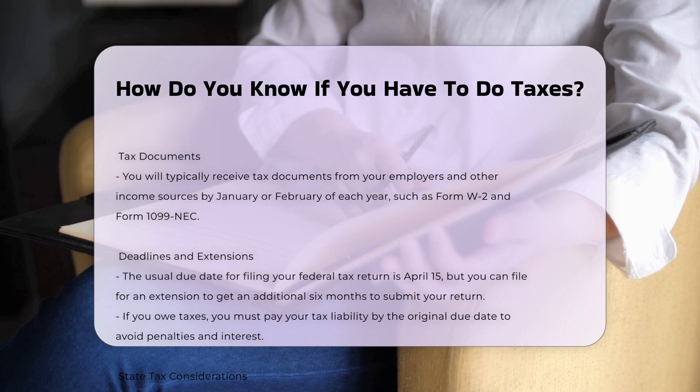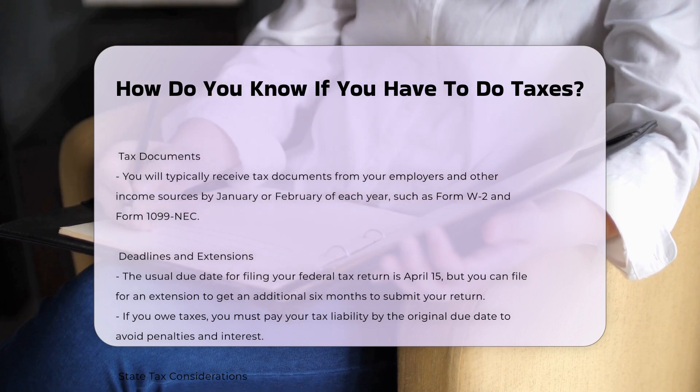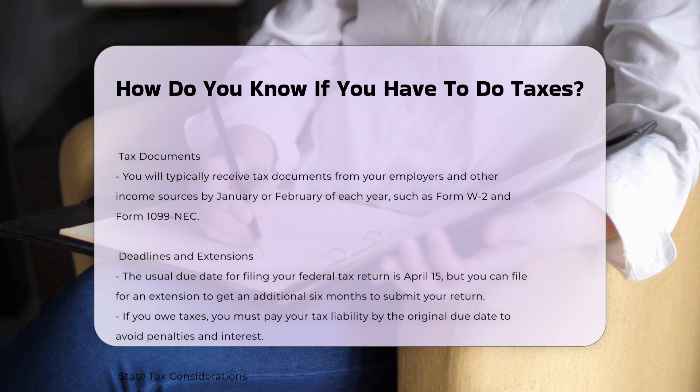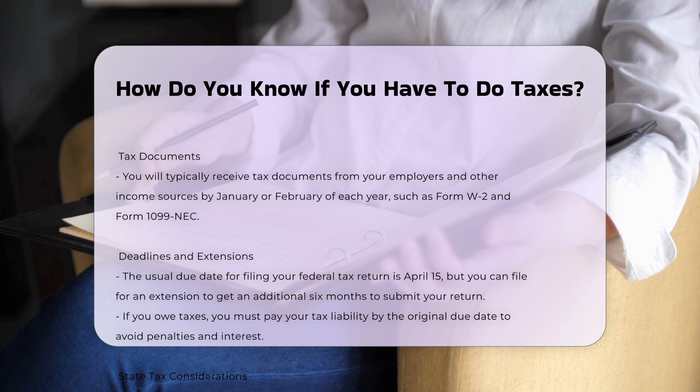IRS tools and resources: the IRS offers an online interview tool and a filing threshold chart to help you determine if you need to file a tax return. These tools can guide you based on your specific situation.